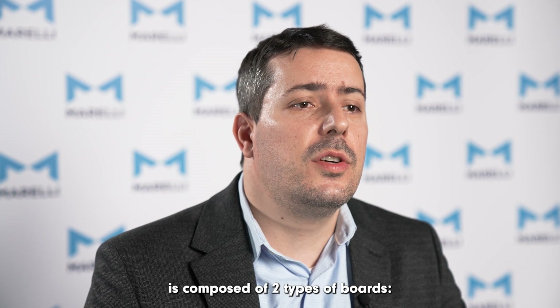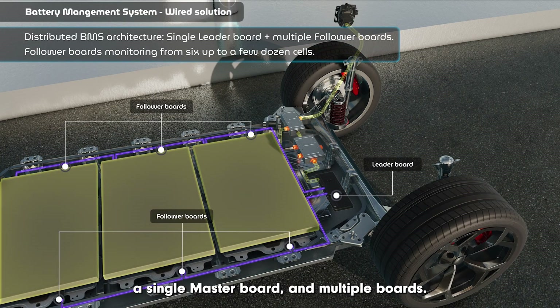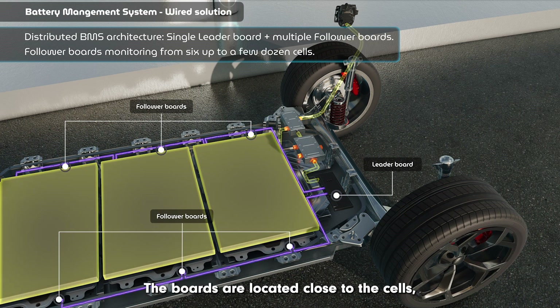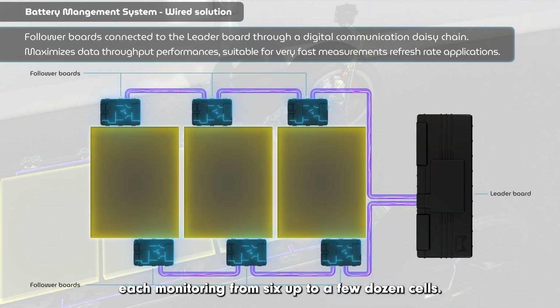In contrast to that, the distributed BMS architecture is composed of two types of boards: a single master board and multiple slave boards. The boards are located close to the cells, each monitoring from six up to a few dozen cells.